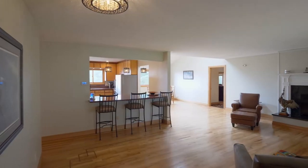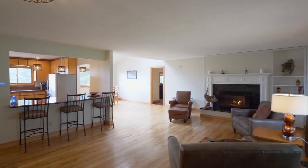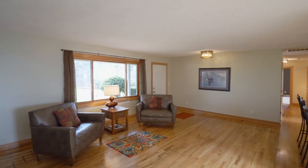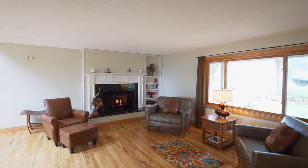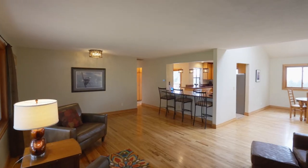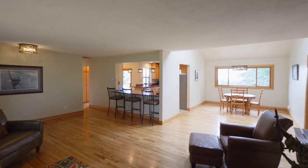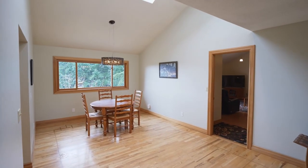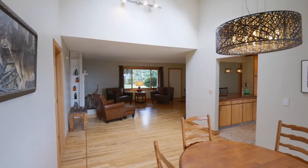Come inside and discover beautiful oak hardwood floors with border inlaid cherry wood and solid wood corridors. Gather by the gas fireplace with a granite hearth. The living room opens to the vaulted dining room with large windows bringing in great natural light.